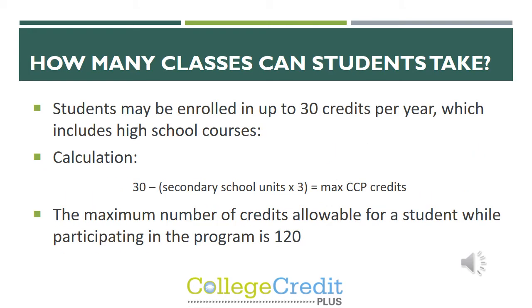Another question is how many classes can students take? Students can be enrolled in up to 30 credits per year, but that also includes their high school courses like English, Bible, Art, and Phys Ed. We use a calculation at registration to figure out the max number of credits a student can take: we take all of their secondary school units, multiply that by three, then subtract that from 30. That gives us the maximum CCP credits a student can take in the year.